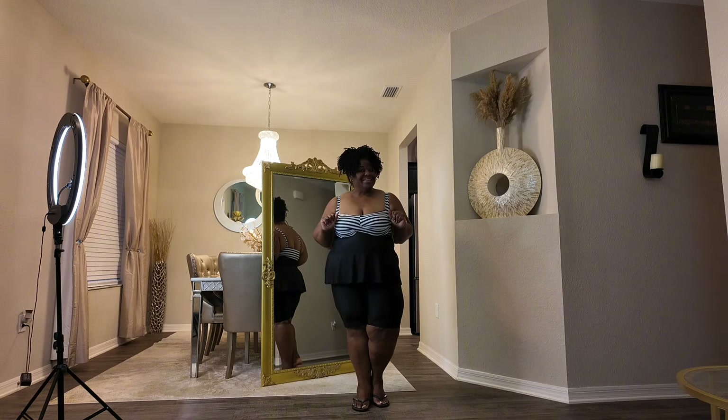Hello, hello, hello. Hi, my sun rays. This is your girl Antoine, and I am back with a new video.